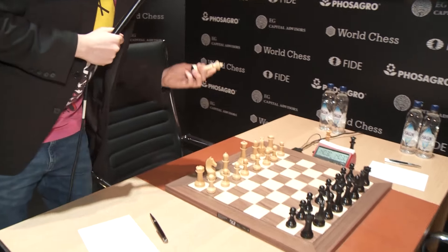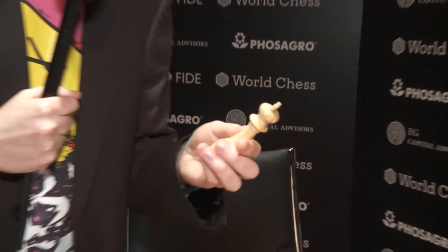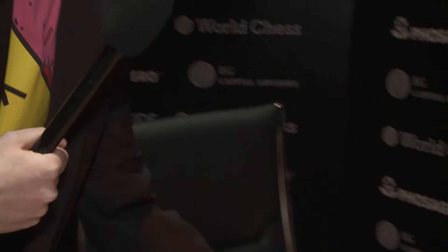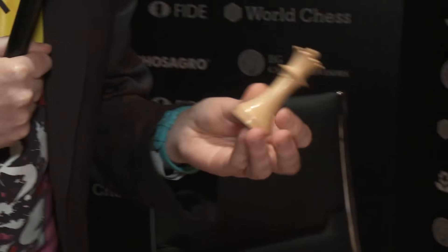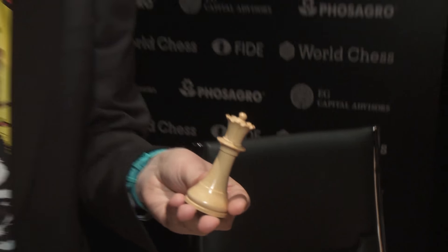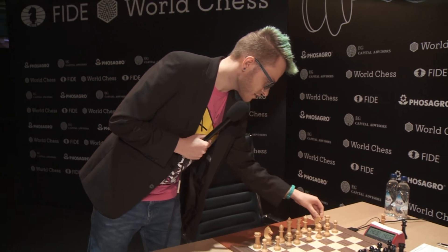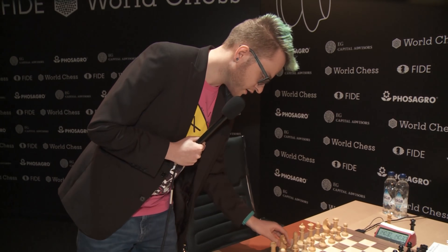Another exciting thing here is the design of the chess pieces. They are specially designed for World Chess and they have such a cool design that I have never seen before. Usually we play with very standard chess pieces all over the world, so it's cool to see this design here.